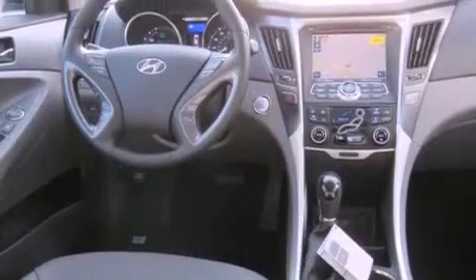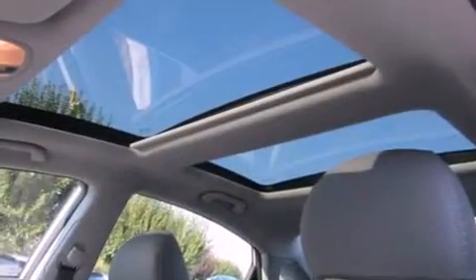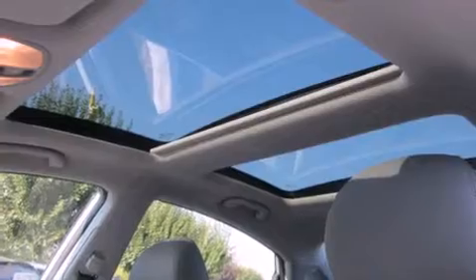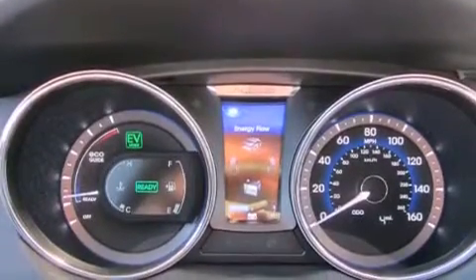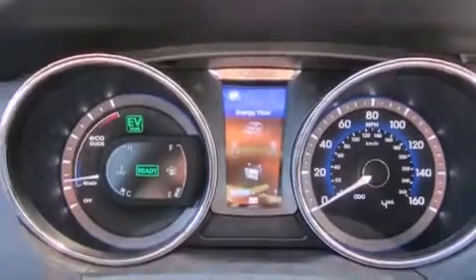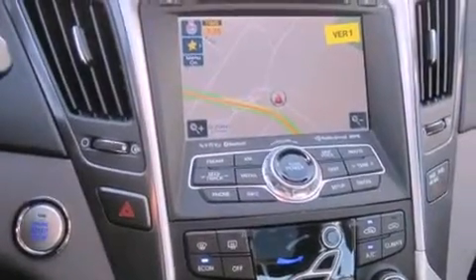The following features are also included: air conditioning with automatic climate control, cruise control, steering wheel controls, a leather-wrapped steering wheel, a security system, fog lamps, an anti-lock braking system, a passenger-side airbag, heated side-view mirrors, and alloy wheels.